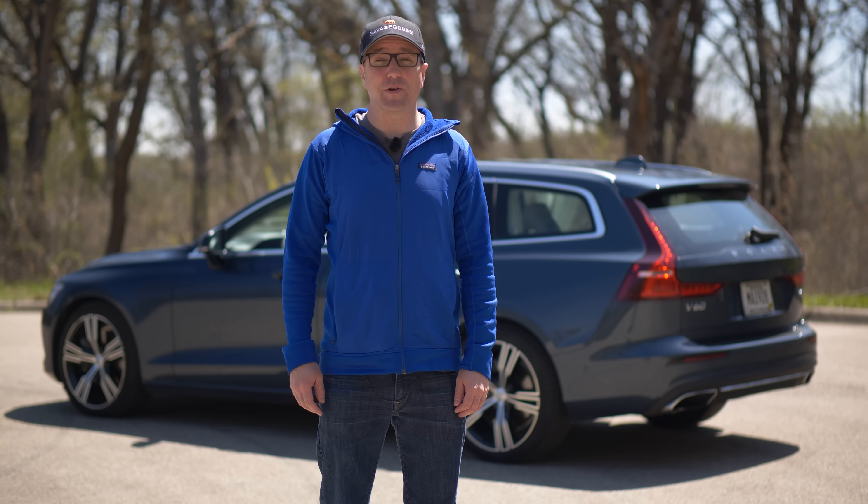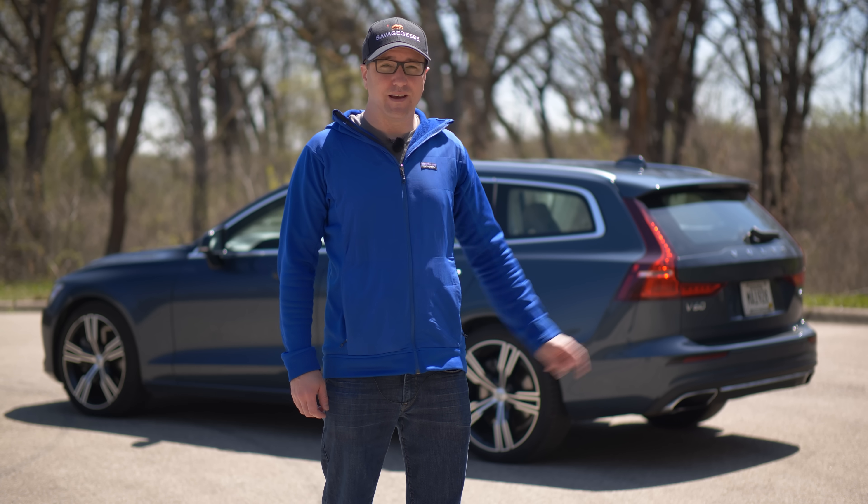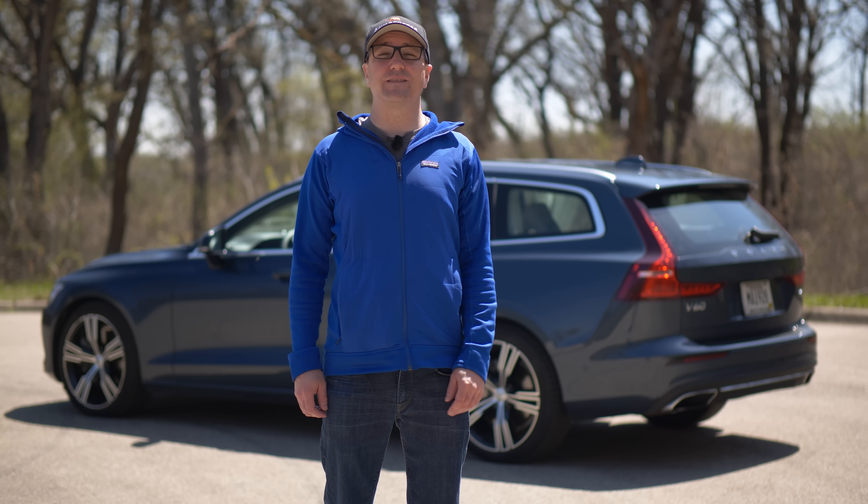You like wagons? Well, if you're in the United States, there's not a lot of options. But luckily, Volvo stays committed to this. The V60. Let's take a look.